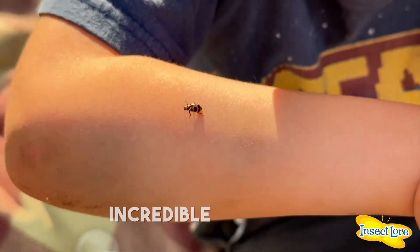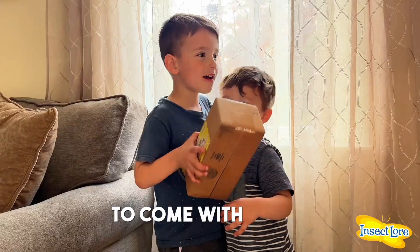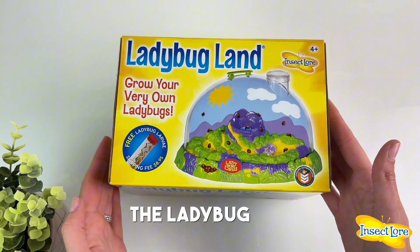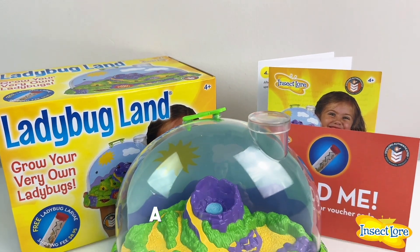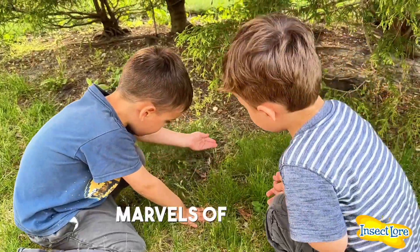Explore the wonderful nature and make incredible memories with your little ones that will last for years to come with Insect Lore. Introducing the Ladybug Lifecycle Kit with Voucher, a delightful gift for budding explorers eager to discover the marvels of nature.